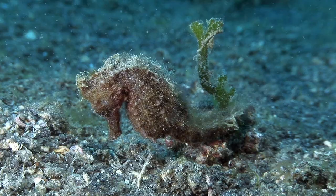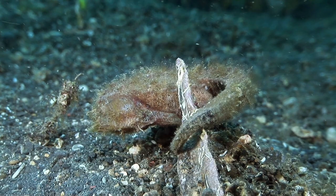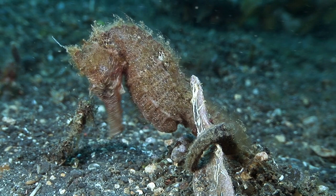The seahorse is a poor swimmer. It has a prehensile tail, which allows it to grasp onto a holdfast for stability. The male seahorse incubates eggs, then foetuses, in a brood pouch on its belly until they are ready to hatch.